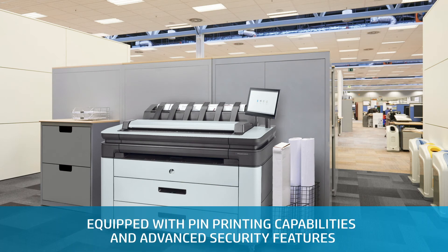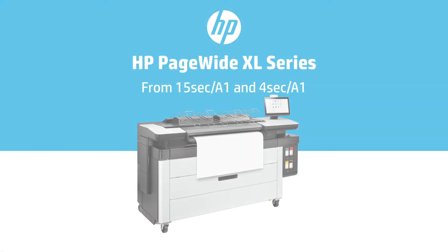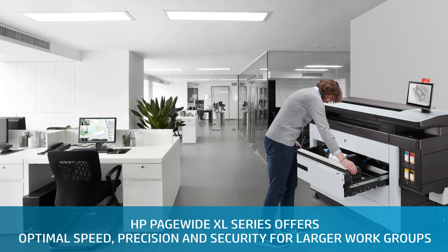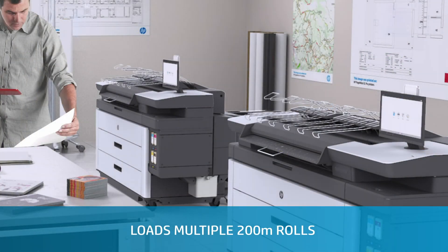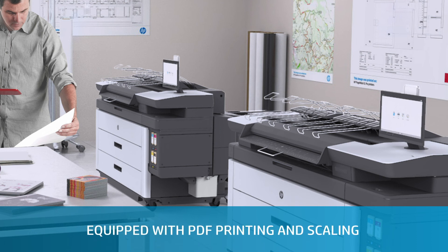Pin printing and advanced security features with HP Jet Advantage Security Manager completes the picture. The Mothership of all LFP printers offers larger workgroups optimal speed, precision and security with up to 15 pages per minute, multiple 200m rolls, 500ml of ink, and PDF printing and scanning.